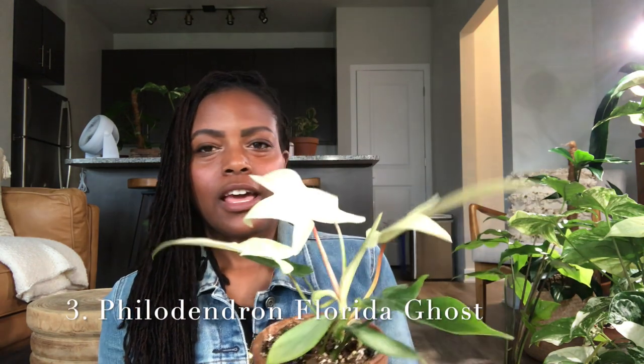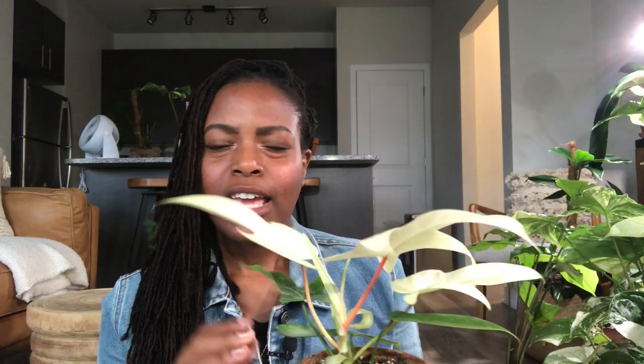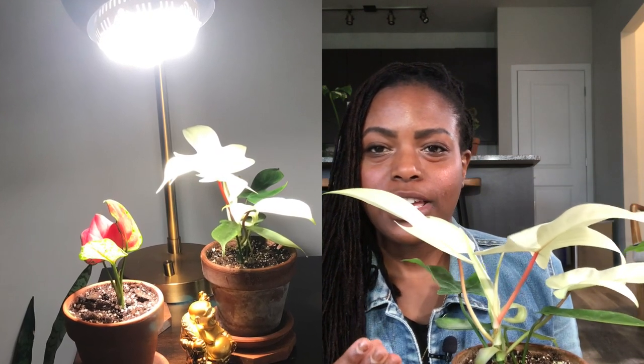Another uncommon houseplant I like is the Florida Ghost. Mine is very bright and it's continuing to put out white leaves. I got this plant from Root House Green — it came with one white leaf but since then it has put out two more white leaves, and the earlier one has not turned green yet. These leaves are purely white and they're so white it's kind of hard to get on camera. I have it under my Sansi light and I think that's another reason the leaves are staying so white.